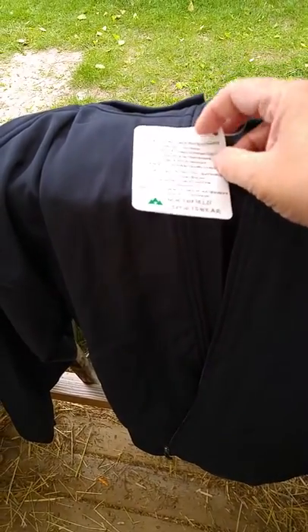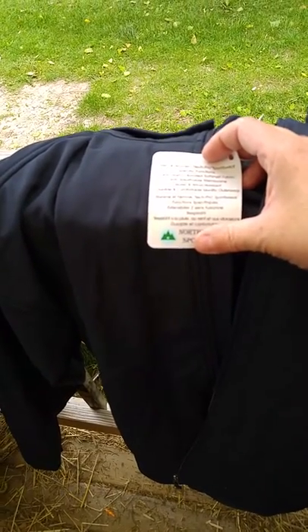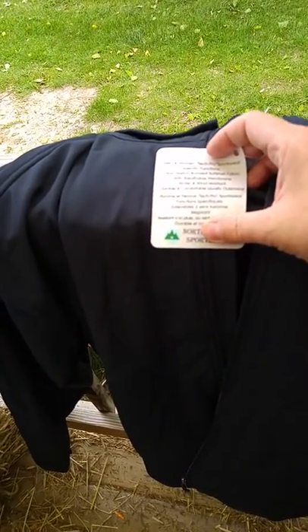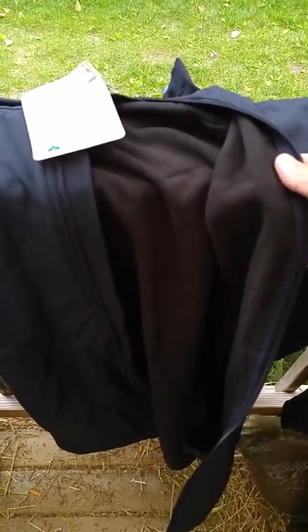I received a jacket and unfortunately it's the middle of summer so I won't be able to wear it right now. It has a nice outer fabric — it is a two-way stretch bonded soft shell with a breathable membrane, and it's water and wind resistant. You can see it's lined with a very nice soft fabric.